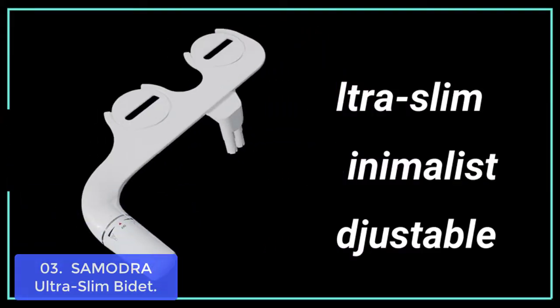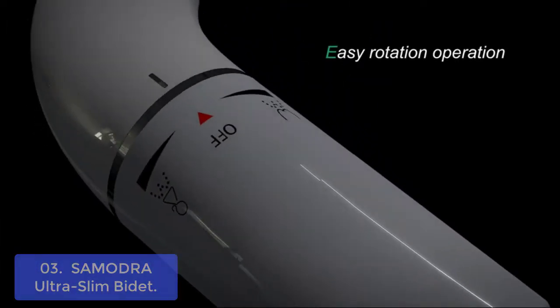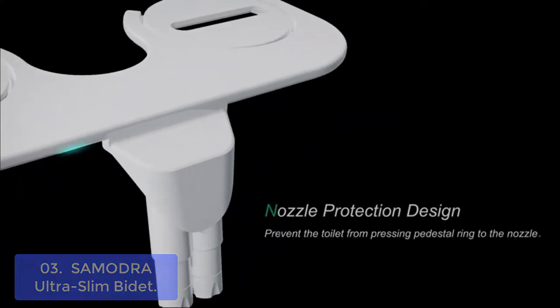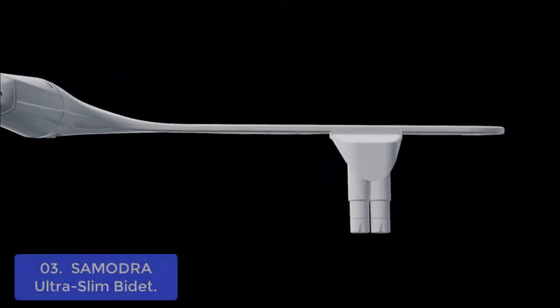List number 3: Samodra Ultra Slim Bidet. The Samodra Ultra Slim Bidet uses a simple rotary switch to replace the complex butt plate. Rotate to the right for posterior mode with strong water pressure and stronger cleaning strength, and turn to the left for feminine mode with relatively soft, weak water pressure.